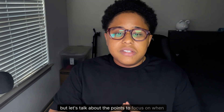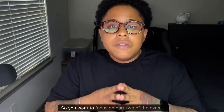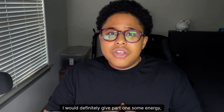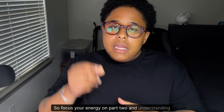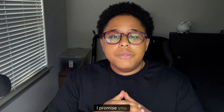Let's talk about the points to focus on when studying. Part two of the exam is weighed heavily, so give all your energy to part two. I would definitely give part one some energy, but I wouldn't stress it. Part two is the crème de la crème, the holy grail of the Okta Professional exam. Focus your energy on part two and understanding each task and each section within the study guide. The study guide is there for a reason — it's very helpful.